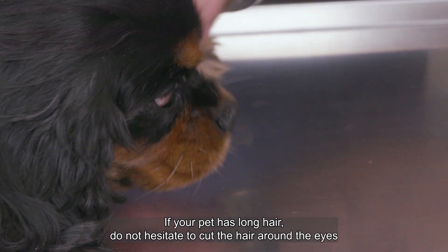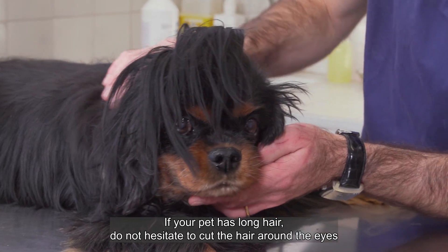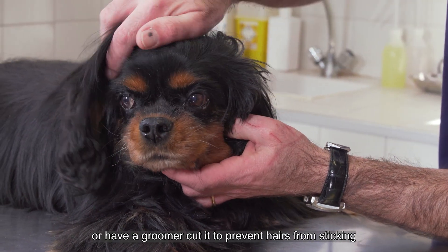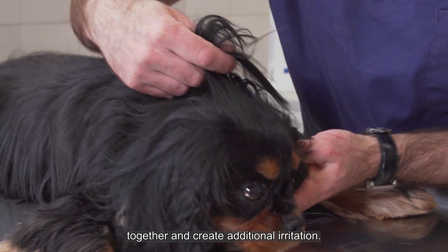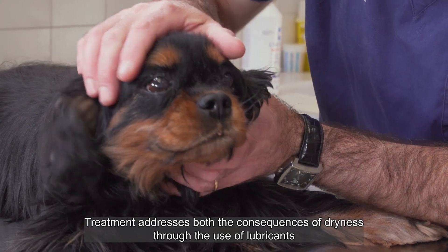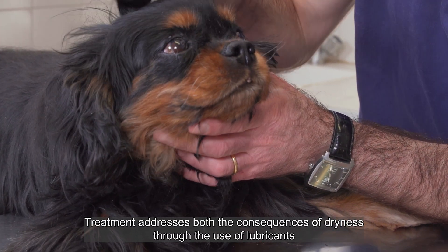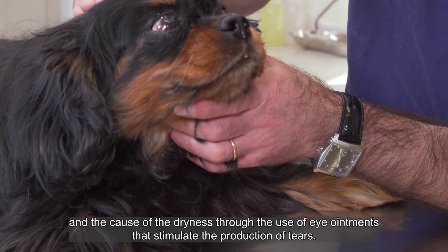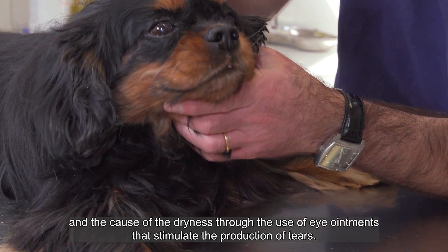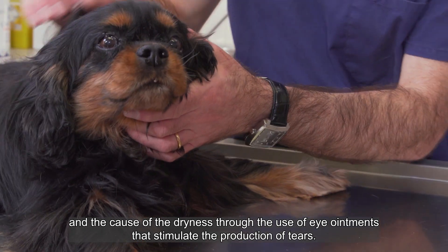If your pet has long hair, do not hesitate to cut the hair around the eyes or have a groomer cut it to prevent hairs from sticking together and creating additional irritation. Treatment addresses both the consequences of dryness through the use of lubricants, and the cause of the dryness through the use of eye ointments that stimulate the production of tears.